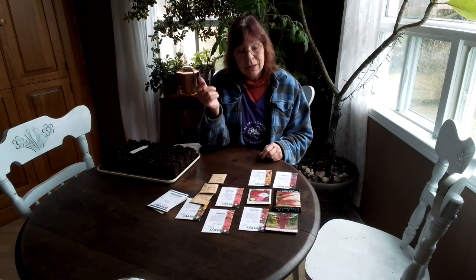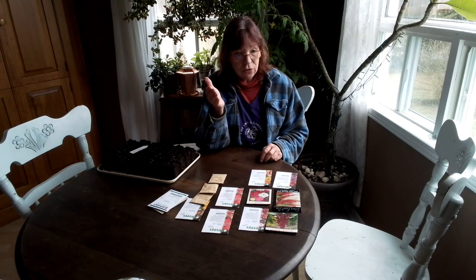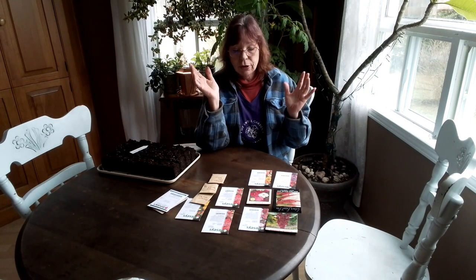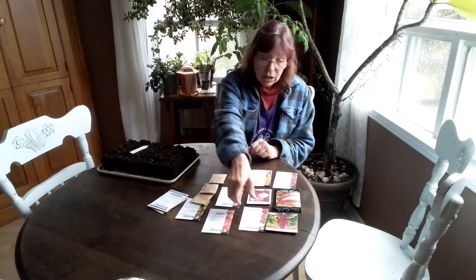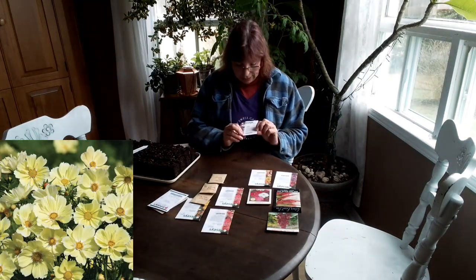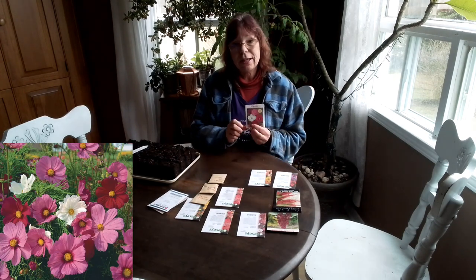Cosmos — same thing as last year. I started them about 4 weeks before my last frost date, and they were just starting to really look beautiful, covered in blooms, when they were wiped out by frost. So starting them earlier this year. I have chosen Xanthos Cosmos and Cosmos Early Sensation.